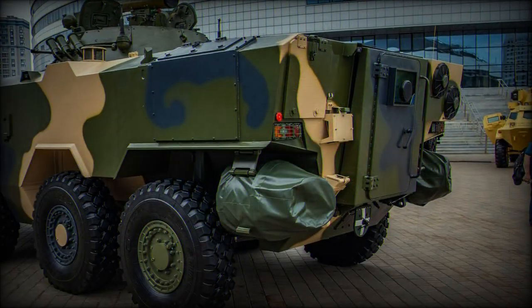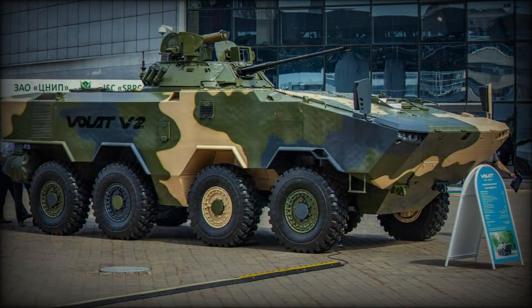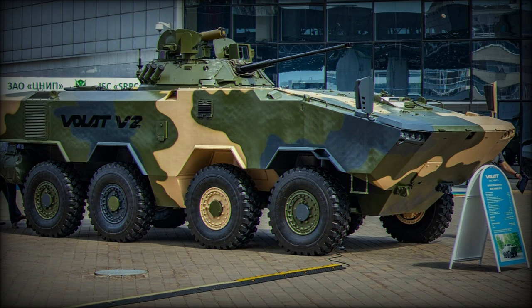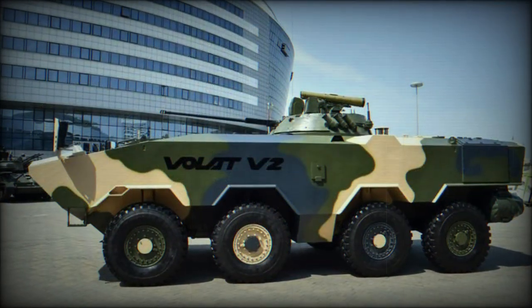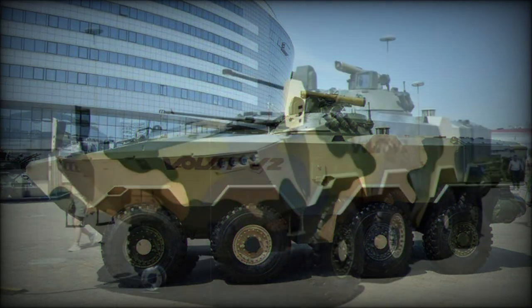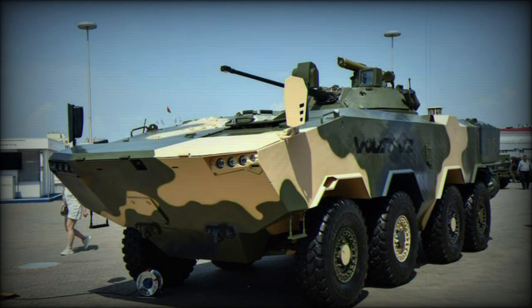The Volat V2 is a product of the Minsk Wheel Tractor Plant, with the industrial designation MZKT-69003. For decades, this company has specialized in the production of heavy trucks, prime movers, and special wheeled chassis. The Volat V2 is the second attempt by MZKT to create an indigenous armored vehicle.